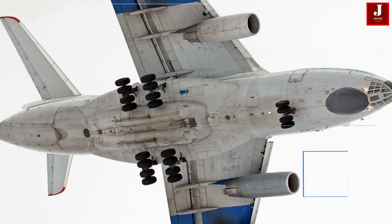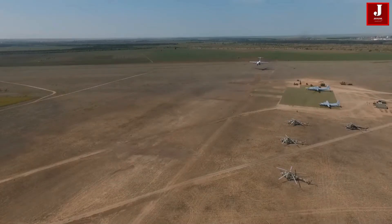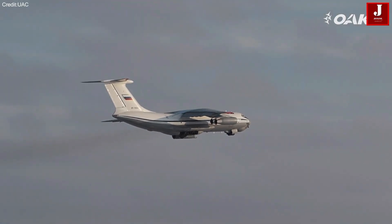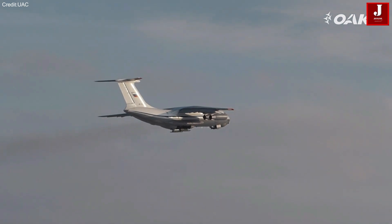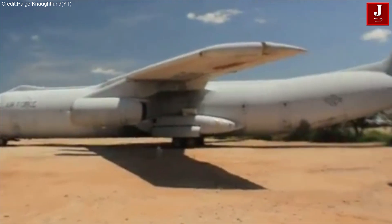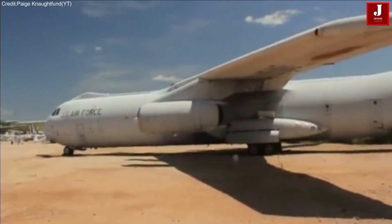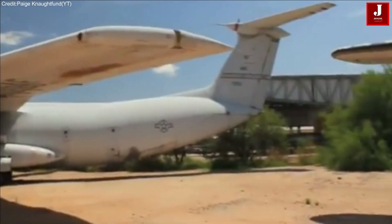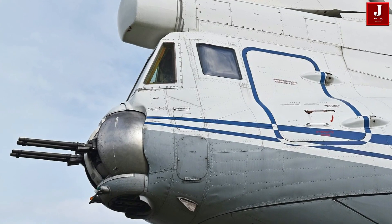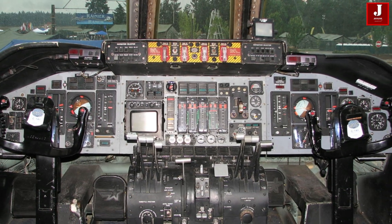The IL-76, a product of Soviet engineering, was designed for rugged versatility, capable of operating in harsh environments with minimal infrastructure. On the other hand, the American-built C-141 Starlifter prioritized speed and payload efficiency, becoming a vital asset for rapid global mobility. This comparison highlights the technological and operational differences that set these two heavy-lift workhorses apart on the world stage.